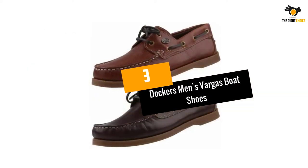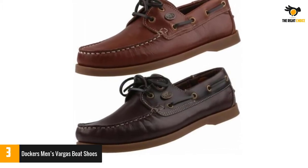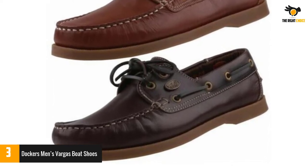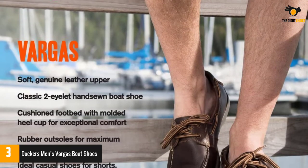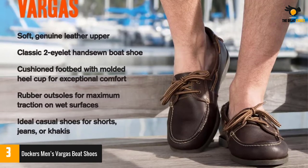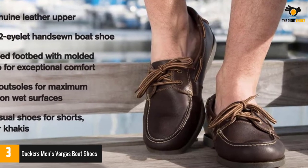At number three: Dockers Men's Vargas boat shoes. Thanks to their sleek and laid-back design, the Dockers Vargas shoes are great for wearing both on and off the boat. The shoe performs really well on deck but also has plenty of style for casual everyday wear. It also comes at a great price, making it the best value pick on our list.